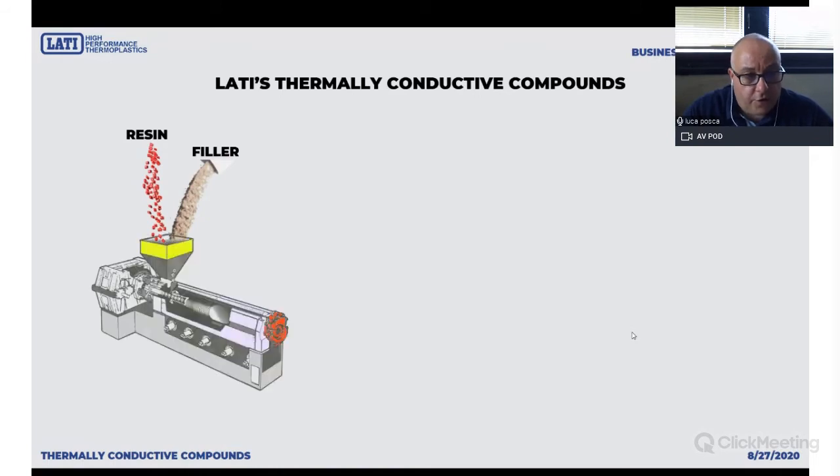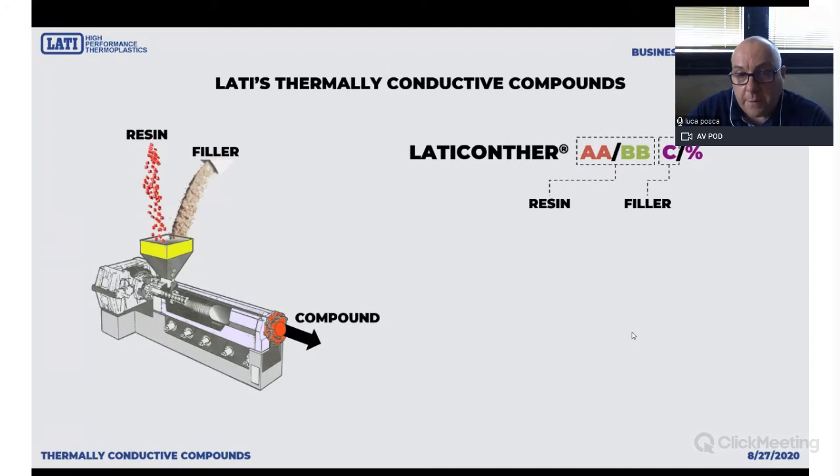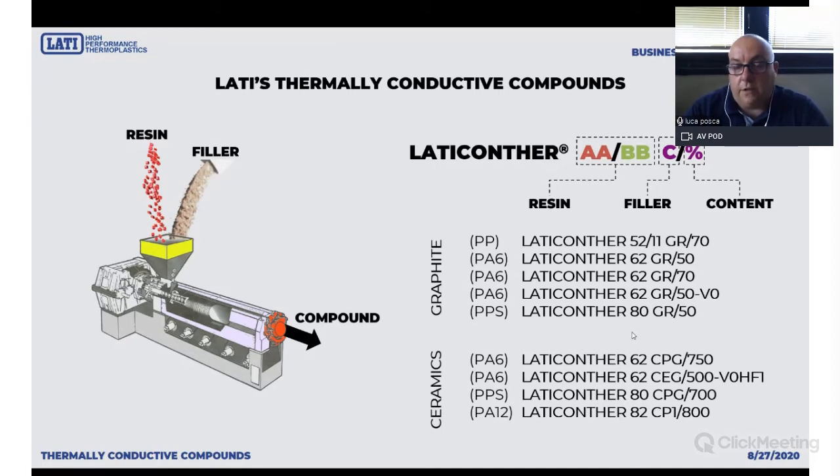Just to give you an idea of LATI compounds — they are all produced with resin and filler. If you look at our website or brochure, you will find names describing the LATI control products. The first numbers describe the resin and the second number describes the amount of the first filler. For example, LATI Control 72 GR70 means 70% graphite in polyamide 6. It's a very straightforward description.